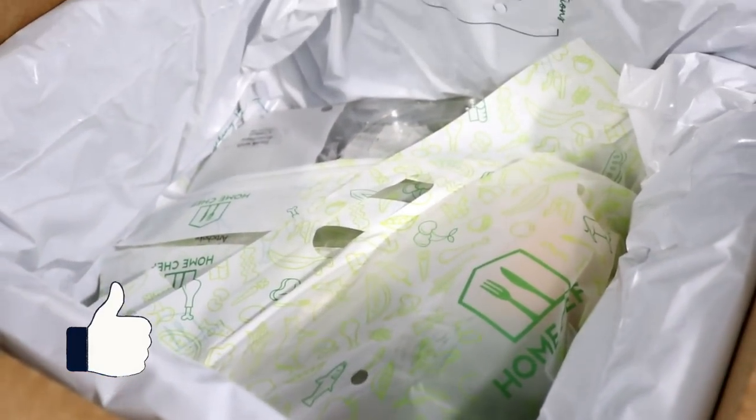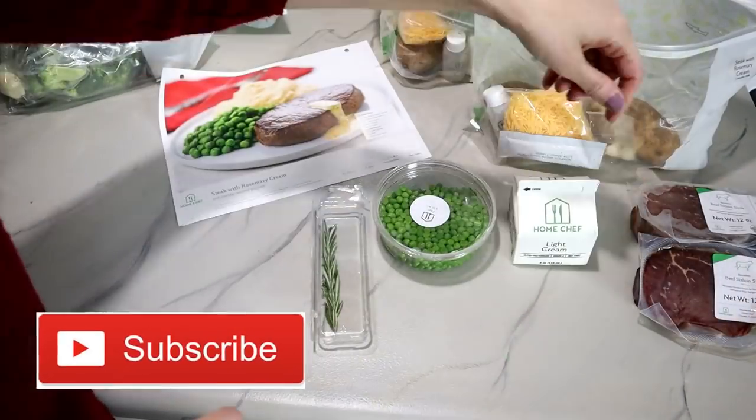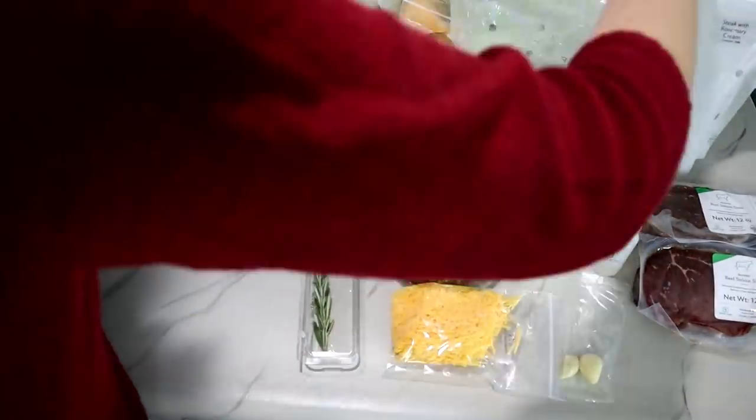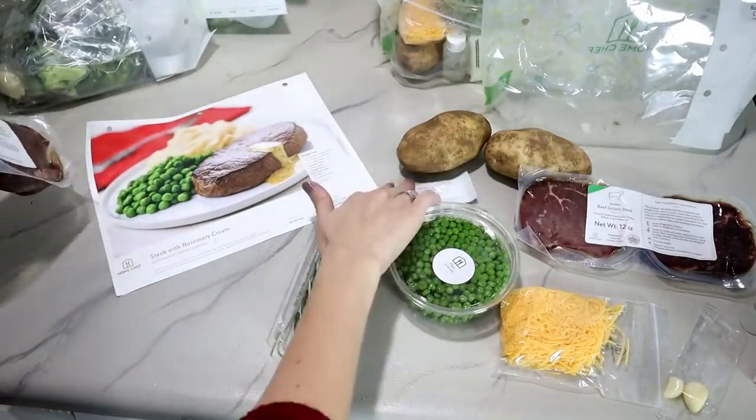Please make sure to give this video a thumbs up, and you can also hit the subscribe button. I do DIY tutorials every Monday, Wednesday, and Friday. I want to thank you all so much for watching — I'll see you next time, bye guys!